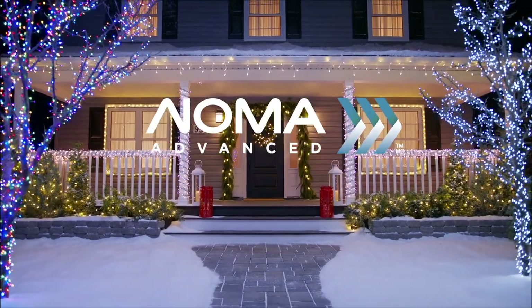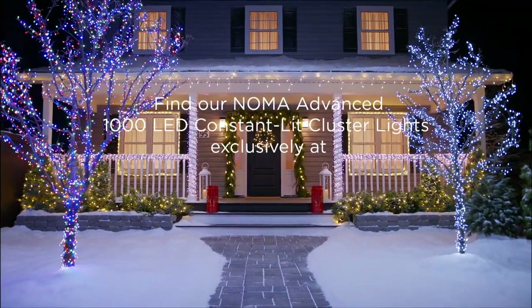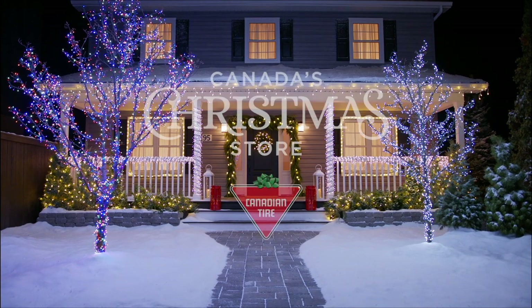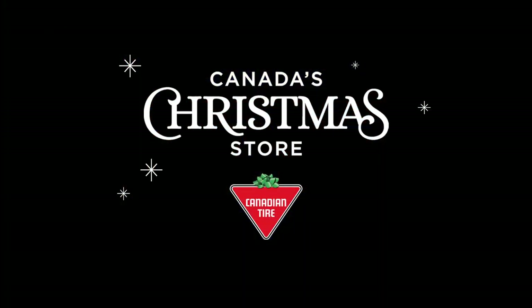The Noma Advanced 1000 LED Constant Lit Cluster Lights, backed by a 3 year limited warranty and available exclusively at Canadian Tire, Canada's Christmas store.